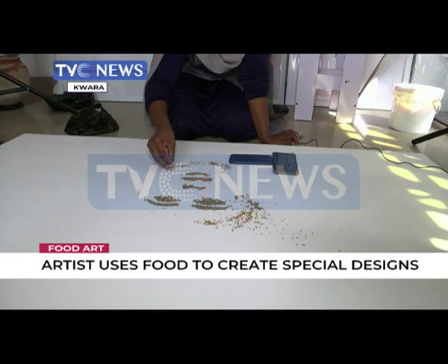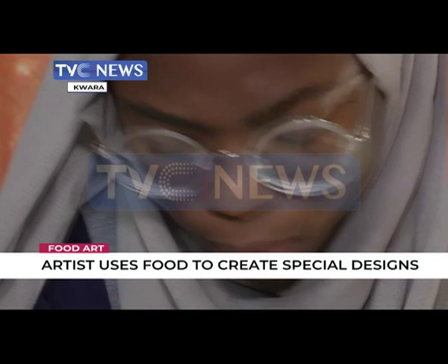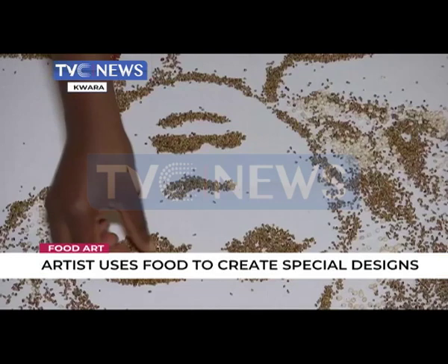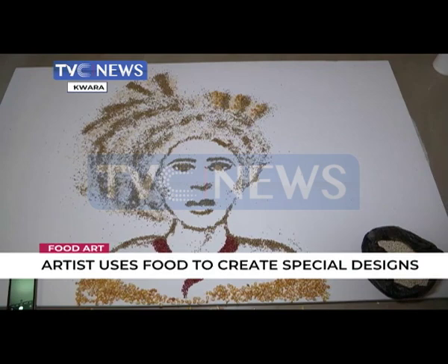She sells her food portraits but mostly works with food brands to provide visual content for food adverts. She understands that some people may be critical of her art, seeing it as food wastage, but she says she works in a very clean environment and packs up all her grains and spices for home use once she's done taking pictures — and sometimes she finds her work irresistible to eat.